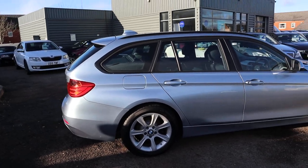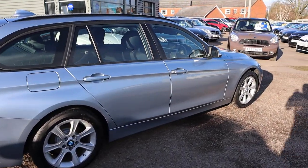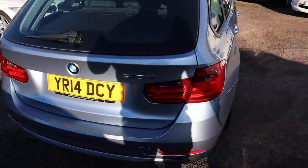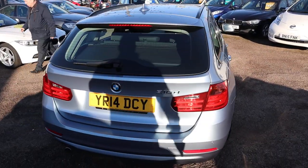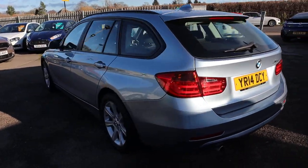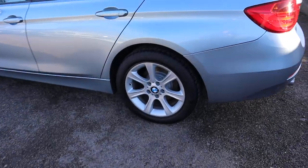So this is the 2014 plate, it's a diesel, it's a manual. There's plenty of spec on this car — I'd recommend having a look at it through the website at countrycar.co.uk. Gorgeous BMW.